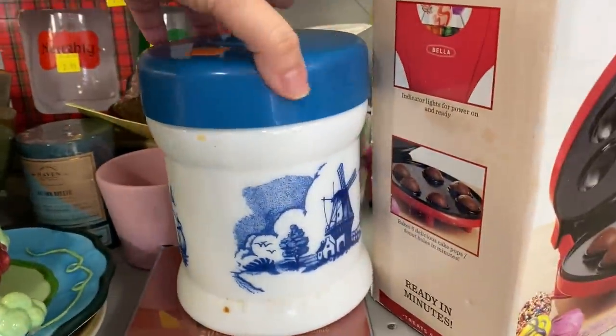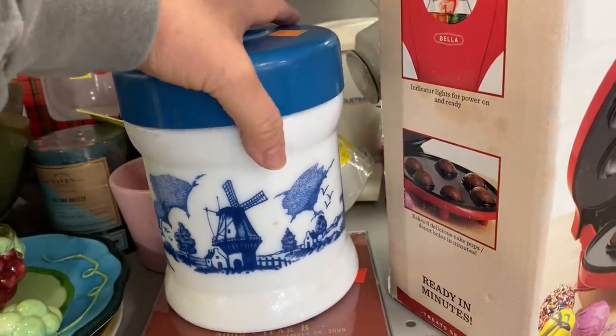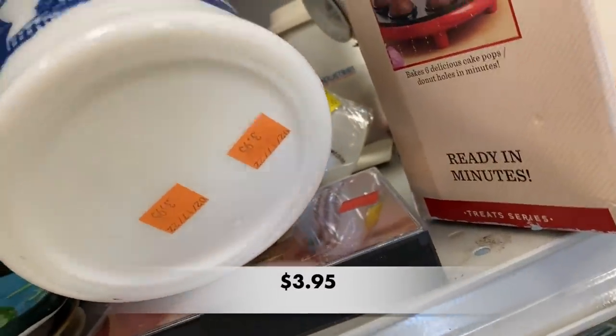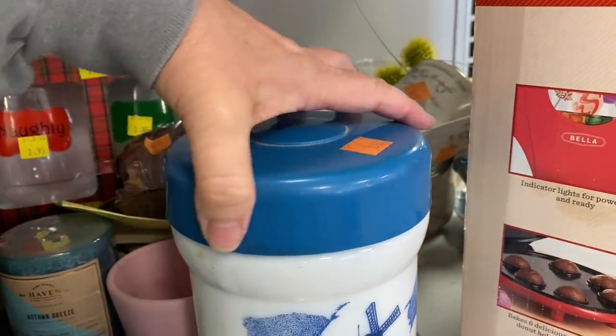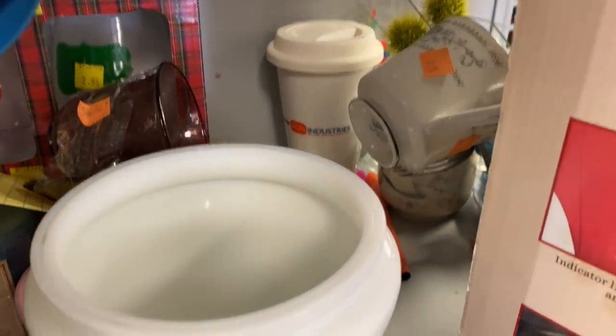I noticed this blue and white piece. It looks like a milk glass canister but the lid was plastic. I know people love the blue and white. This looks like it came from the Belgium or Holland area and I thought it was a really fun piece.